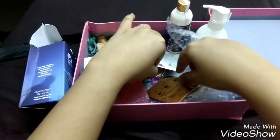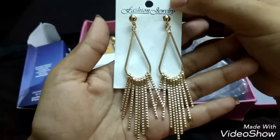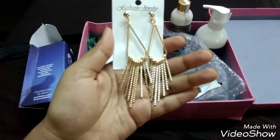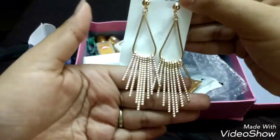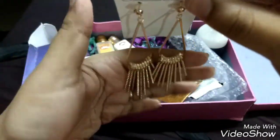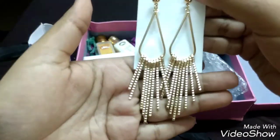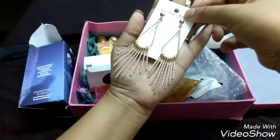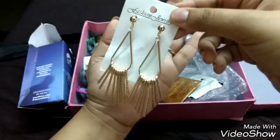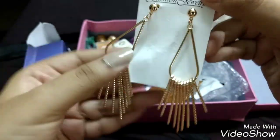Moving on to the gifts — this is a pair of long tassel earrings she sent me. Gifts vary from box to box; somebody else got a bangle. They're not fragile, they feel a bit heavy but in a nice way, and I love long earrings especially when I'm not wearing a necklace. They look good quality — thicker and pretty long, as you can see on my palm.